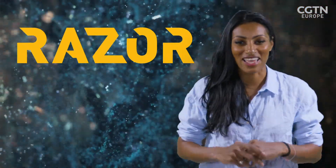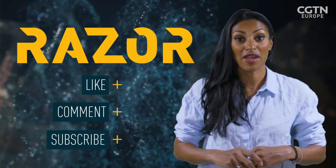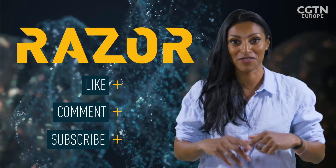So much science in that story. Don't forget to like, comment and subscribe, and hit the bell button below for notifications.